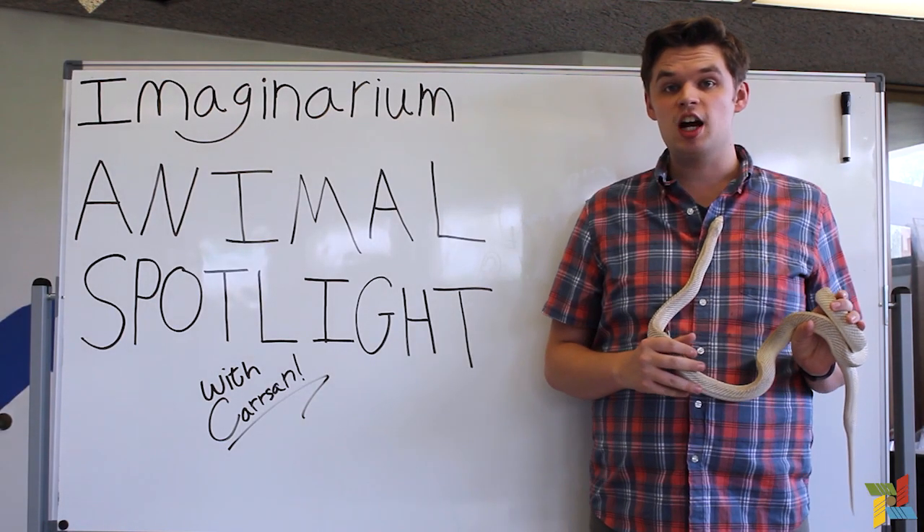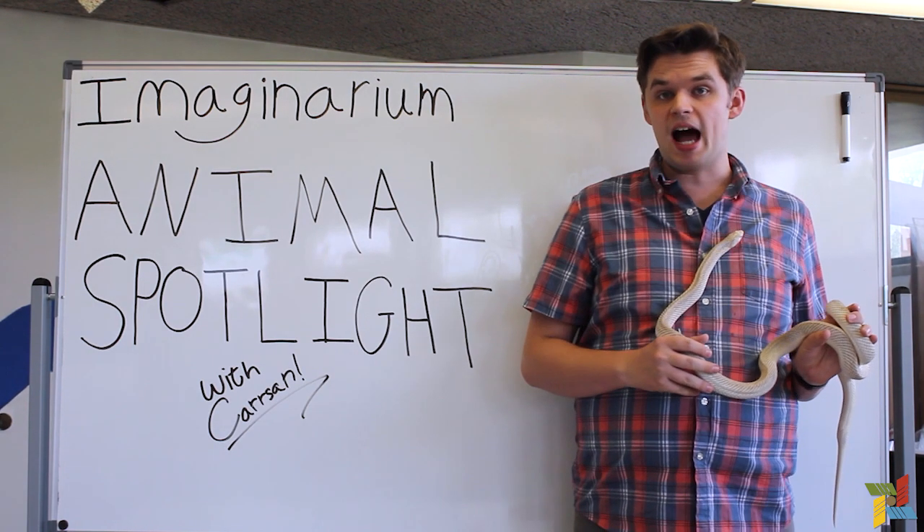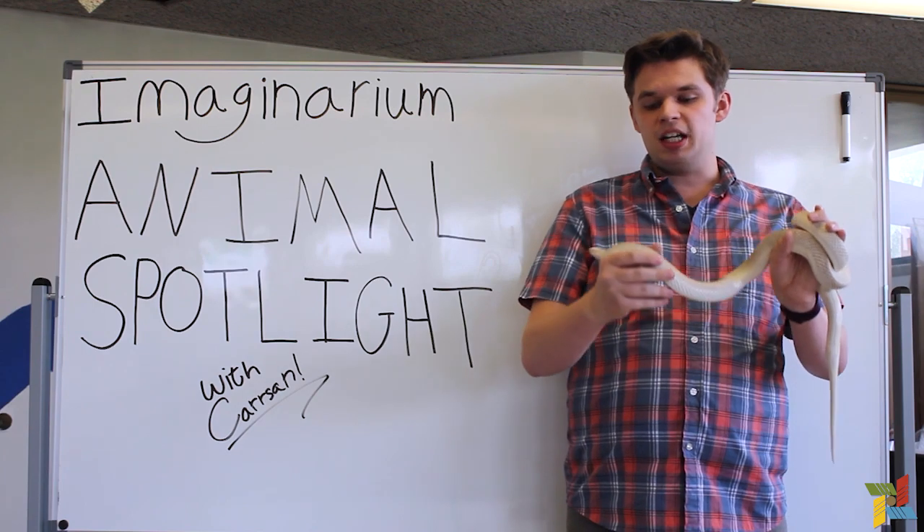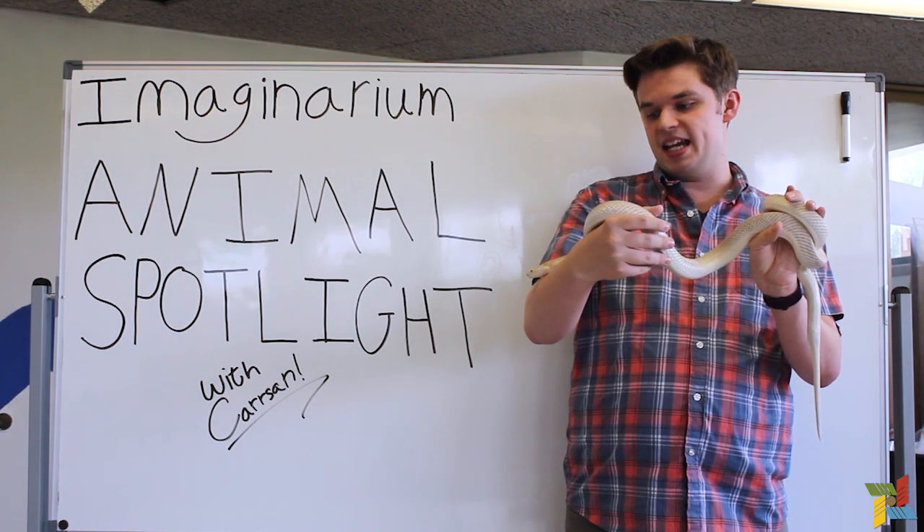Hi everybody! Welcome back to Imaginarium Animal Spotlight. My name is Carson. I am the Outreach Coordinator here at the Grout Museum District, and today I am bringing you Pepto the Pine Snake.